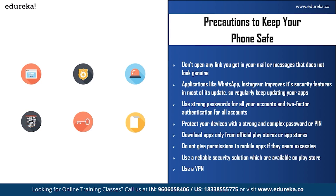Do not give permissions to mobile apps if they seem excessive — you can always grant permission later if really needed. Use a reliable security solution, easily available on the Play Store; these apps regularly check for malware or viruses on your mobile. Also consider using a VPN — a virtual private network — which will encrypt all traffic between your phone and any online resources you access, whether your email account, social media, or websites, and can basically hide your location.